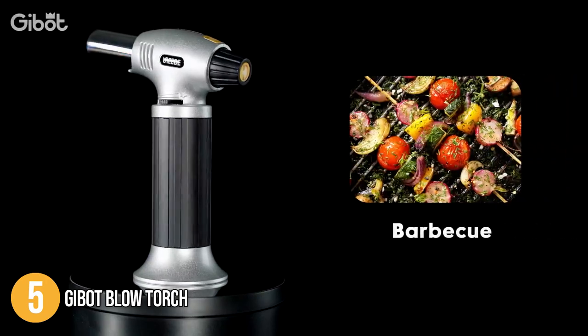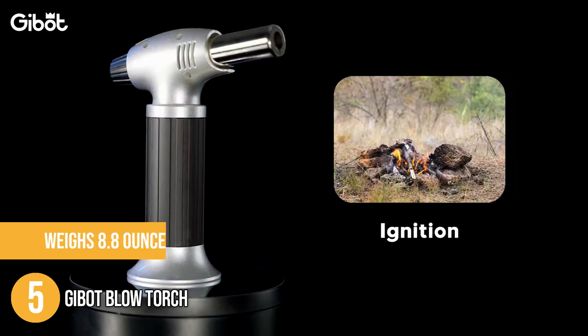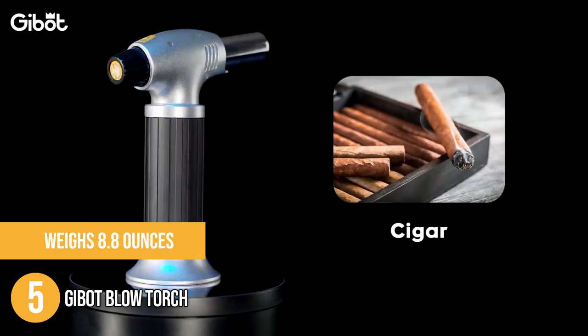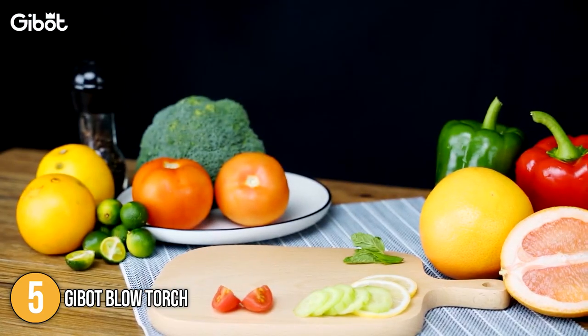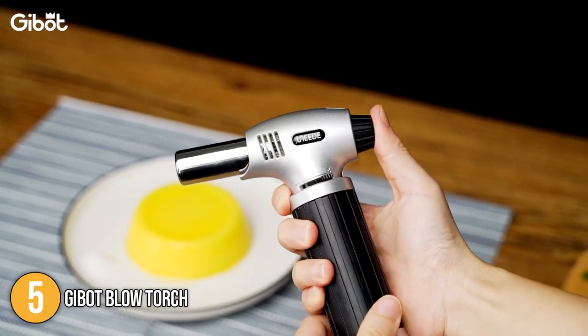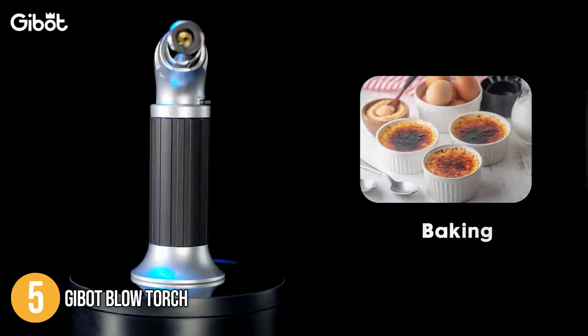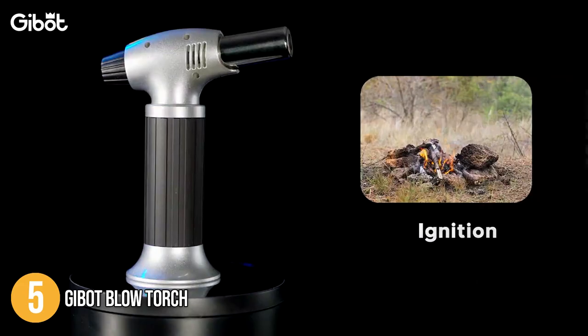In terms of size, the torch has dimensions of 6.5 x 4.92 x 2.52 inches and weighs 8.8 ounces. Overall, the Jibbet Blowtorch is small, lightweight, and easy to handle. It has practical features and delivered a remarkable performance with its strong flame. Due to how easy it is to use, our team at In The Kitchen highly recommends this for beginners who are testing their torching skills and techniques.